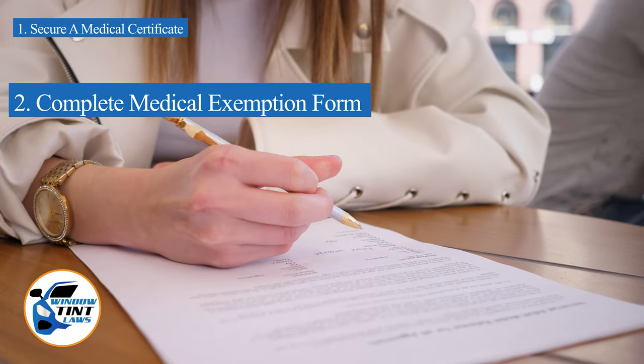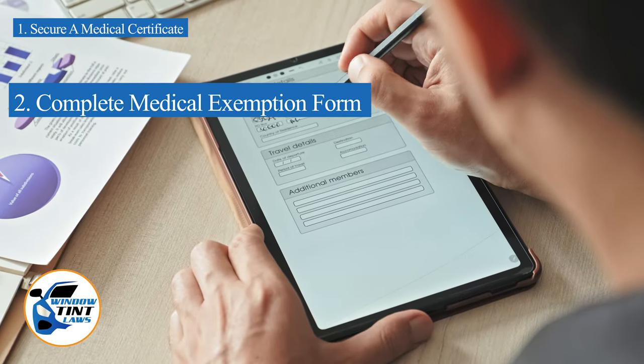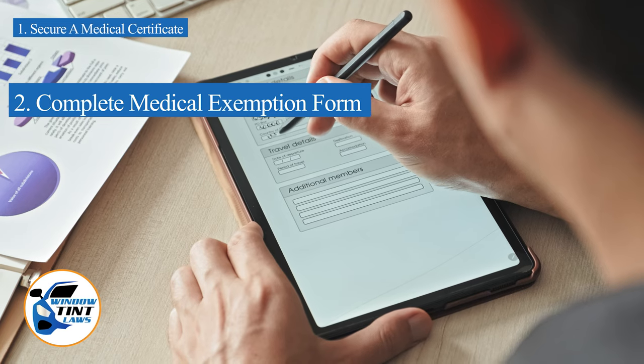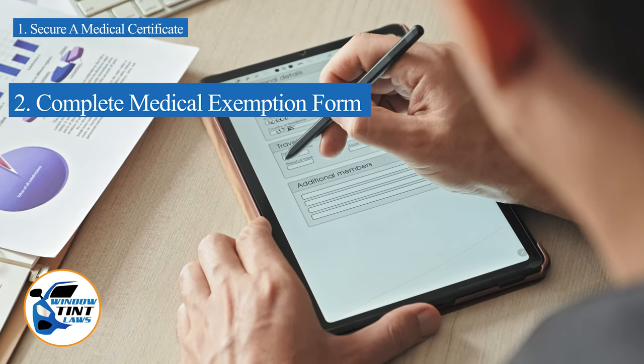Next, complete the medical exemption application as provided by the Wyoming DMV or Department of Public Safety. Answer all questions thoroughly and attach the required documents, such as the medical certificate.